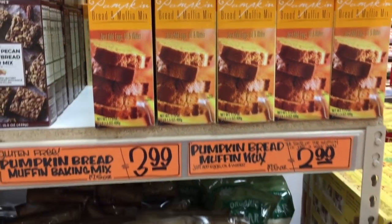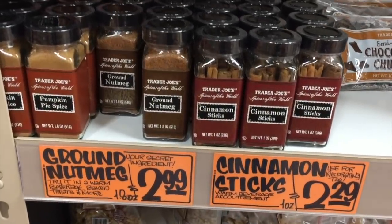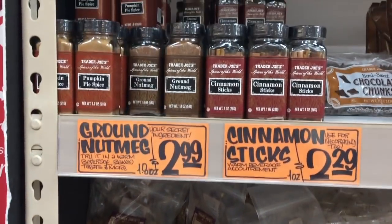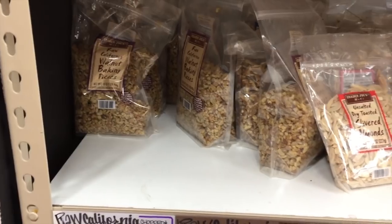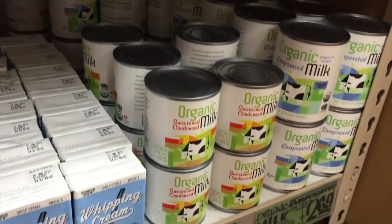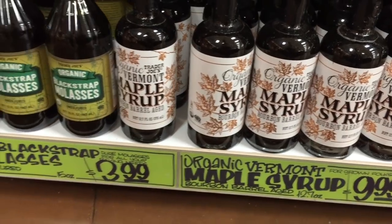They have sugar, baking stuff, cinnamon sticks — nothing beats Costco's price, but if you don't have a membership that's a good deal at $2.29. They also have ground nutmeg and pumpkin pie spice. Trader Joe's spices are the best for the least amount of money. They've also got peanuts, orange raisins, sweetened condensed milk, pure vanilla extract for $9 — that's a really big bottle — and maple syrup.